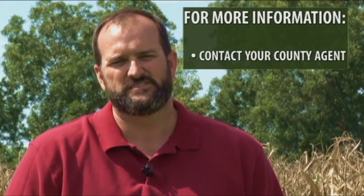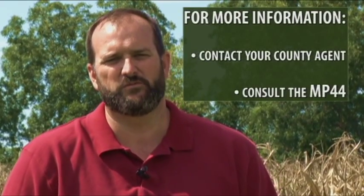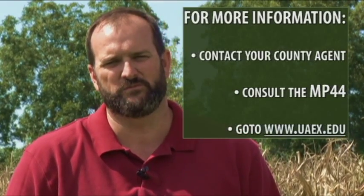For more information on managing the soil seed bank for pigweed, contact your county agent, check out the recommendations in the MP44, or go to www.uaex.edu for more information.